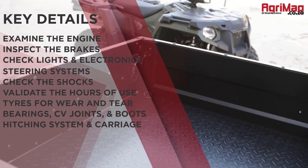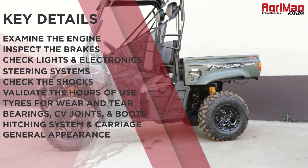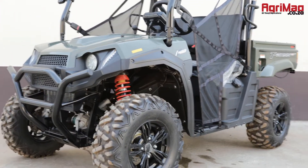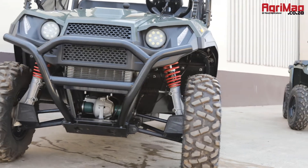Check the hitching system and carriage, if applicable. And finally, inspect the general appearance and structural integrity. Having a detailed understanding of the ATV you want to buy will ultimately help you to make an educated buying choice.